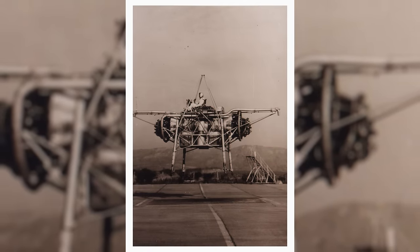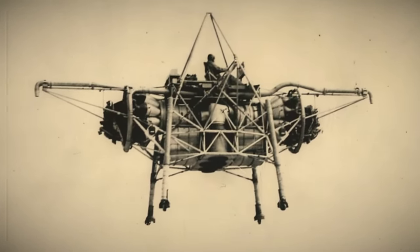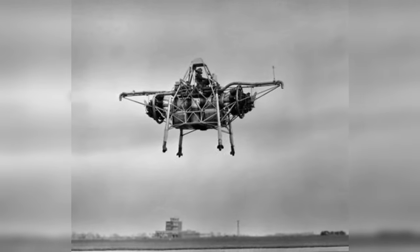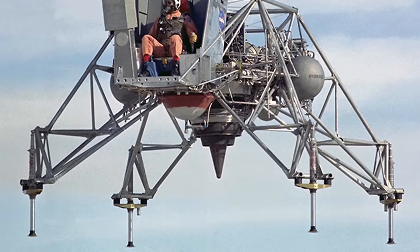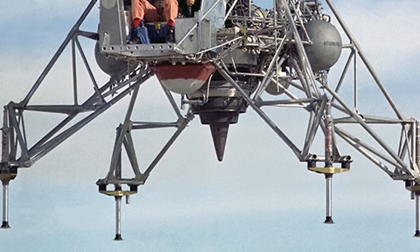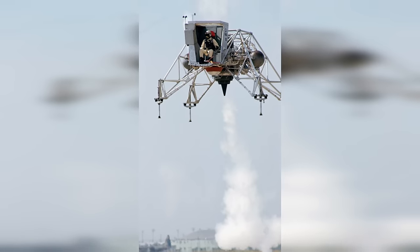Number 4, the Flying Bedstead. Officially known as the Rolls-Royce Thrust Measuring Rig, it was a distinctive experimental aircraft that played a critical role in the development of vertical takeoff and landing tech. Measuring approximately 21 feet in length, it had a minimalist design consisting of a rough framework supporting a pair of jet engines mounted vertically on either side. Developed in the 1950s by the Royal Aircraft Establishment in collaboration with Rolls-Royce, it served as a testbed for VTOL concepts. Constructed primarily of steel and aluminum, the Flying Bedstead lacked wings or traditional control surfaces, instead relying on thrust vectoring and small nozzles to direct engine exhaust for control. Throughout its development, it underwent numerous test flights, providing invaluable insights into the dynamics and challenges of vertical flight.